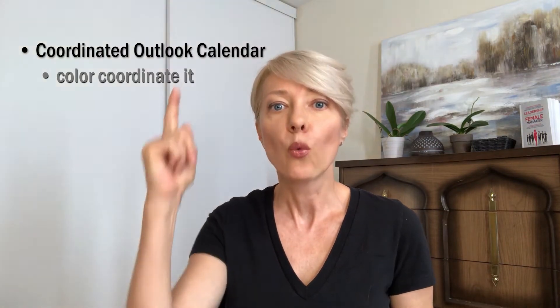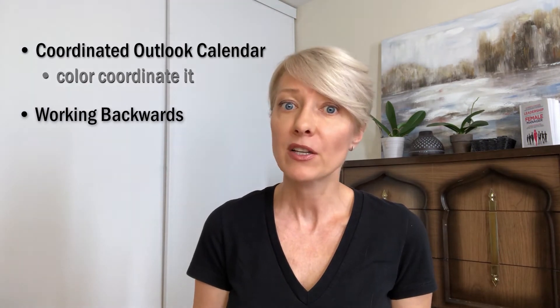Here's the other thing that I use that has worked for me really well for many, many years, and that is working backwards. So what does that mean? I start with the end date first, meaning I know when my project is ending or when my delivery date is, and I will work backwards to make sure that I've allocated enough time for that project.